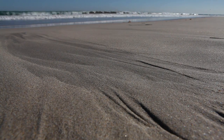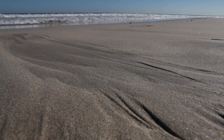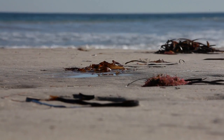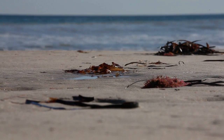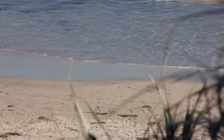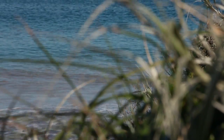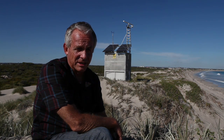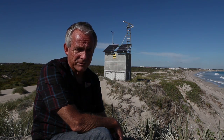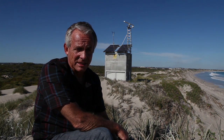Our beaches are continually changing, sometimes quite quickly. During storms you'll see a lot of erosion, but then the beaches also change much more slowly. A beach can look very different in the winter than it does in the summer. And then even on much longer timescales — this beach that we're at right now, if we go a kilometre south of here, 70 years ago we know from historical photographs that the shoreline was probably 70 to 100 metres shorewards of where it is now.